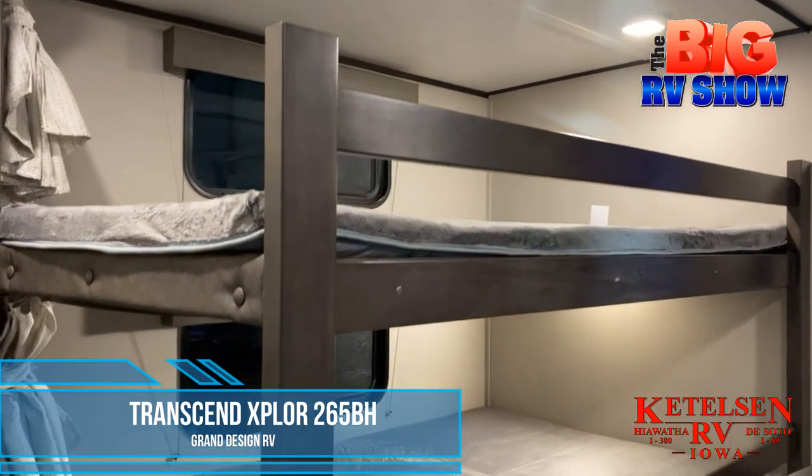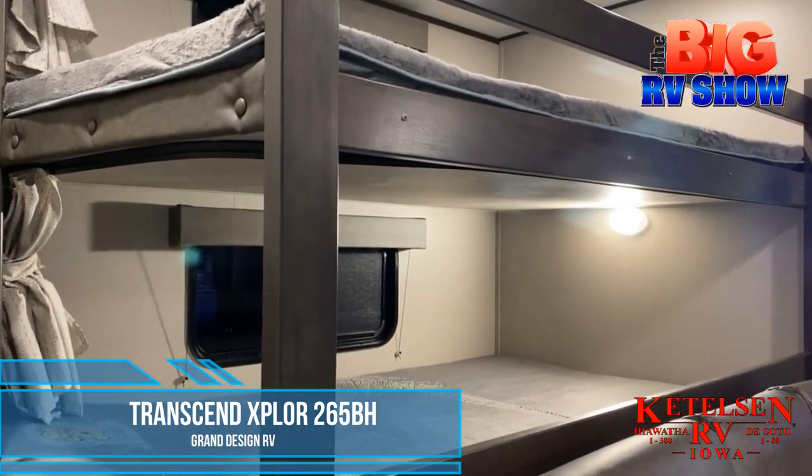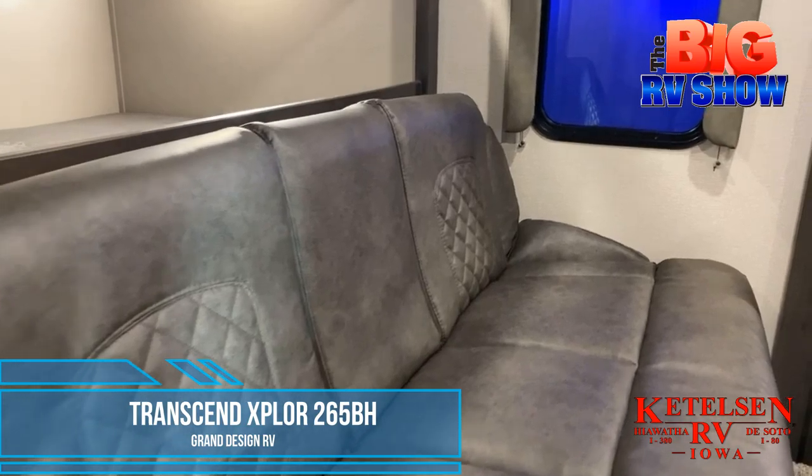Double bunks in the back of the coach are paired with in-step storage and the kids' own wardrobe.